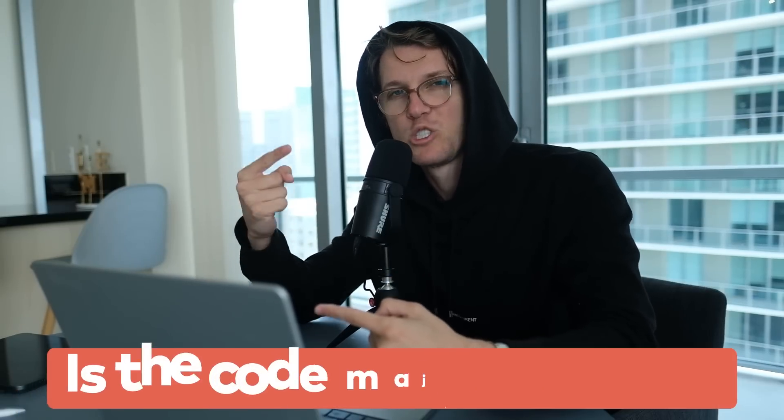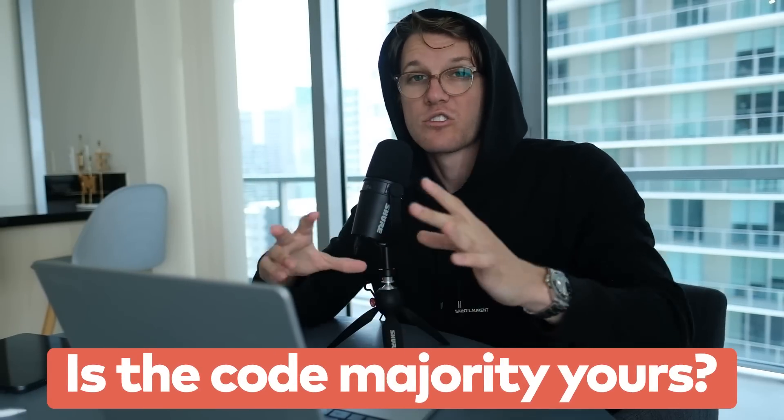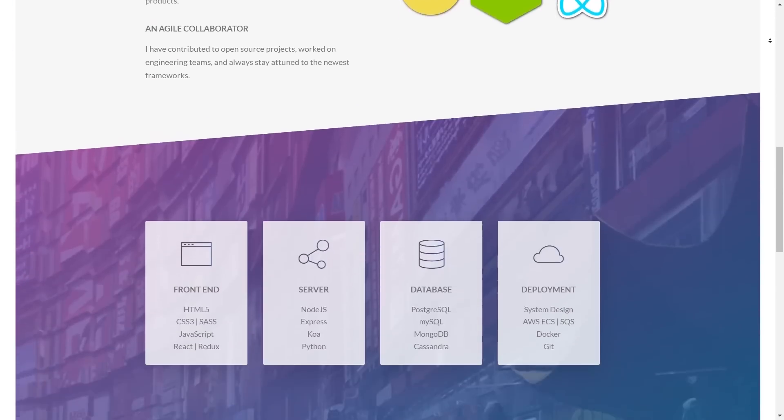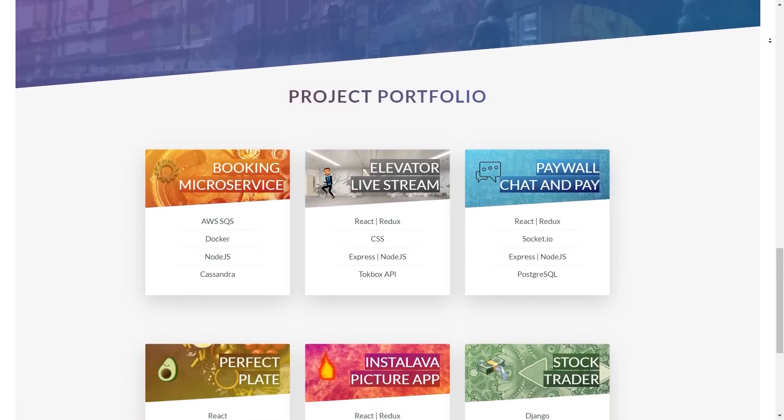As for what qualifies as a personal project, the rule of thumb I use is: is the code majority yours? You can start with someone else's project, whether that's from a tutorial or an existing repo, but have you changed it enough to make it unique? I did exactly this for my old portfolio website, erinjp.com — I followed a Udemy CSS tutorial and then changed it so it looked uniquely mine.